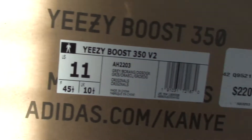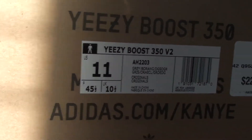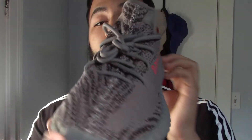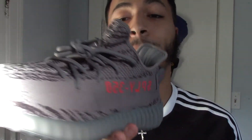Here we have the box to the Yeezy Beluga 2.0 that just released last Saturday — size 11, same color code. I already took the shoes out of the box because I'm showing you guys both pairs: the first release and then the second release. This here is the second release — let's give you guys an overall look before I go into detail.